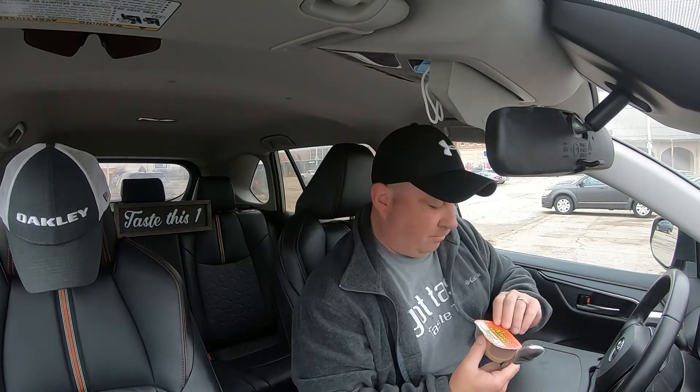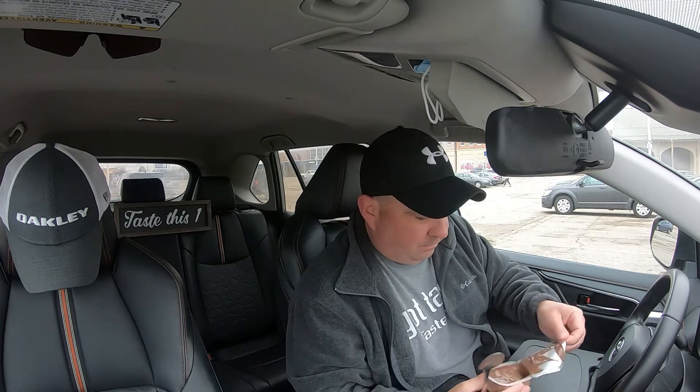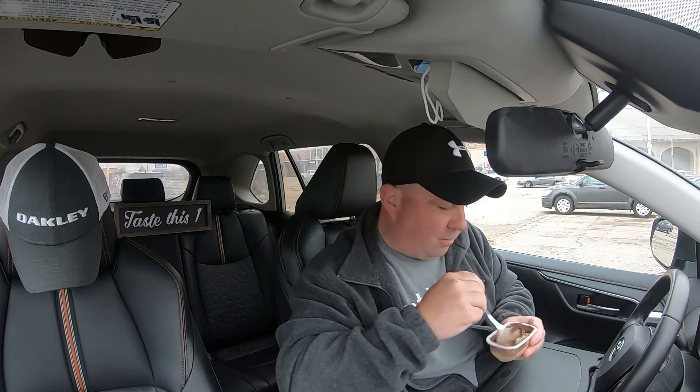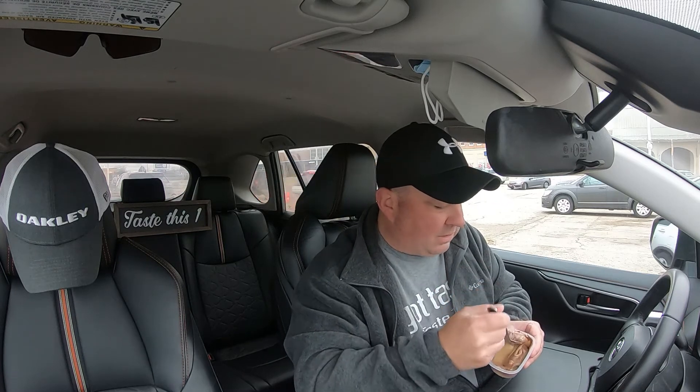And last but not least, I'm hoping this is going to be good — the star of the show in my mind anyway. Let's tear into it. Peanut butter flavored dessert with rich milk chocolate. Here we go, give it a stir. Hopefully we're going to save the best for last — the Reese's Peanut Butter Cup Layered Collider.